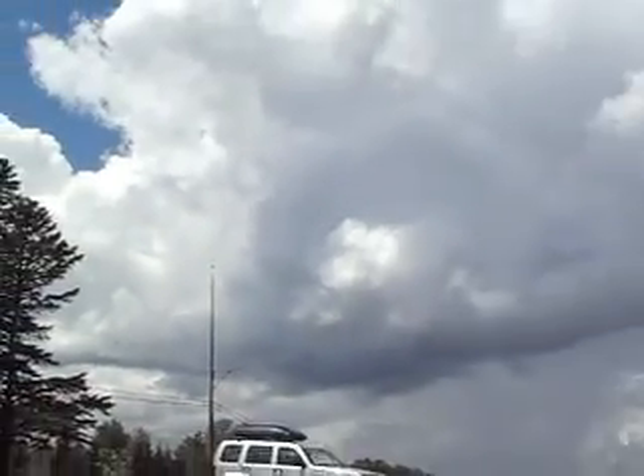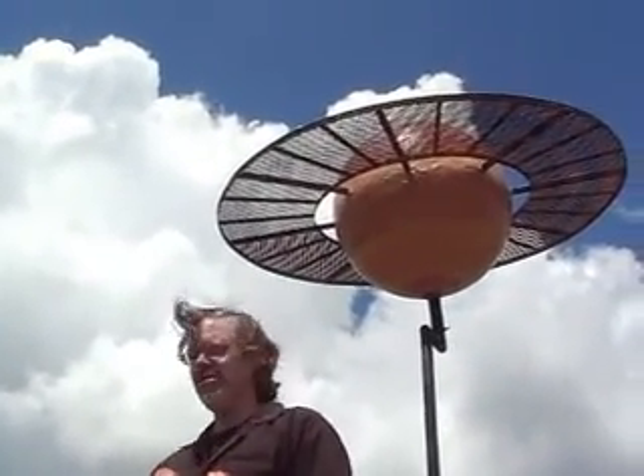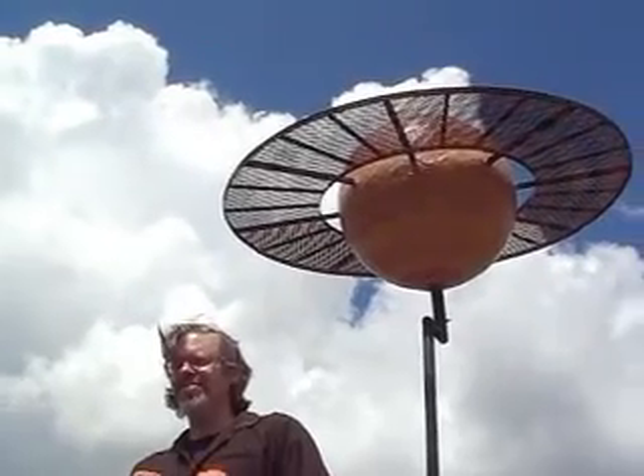Saturn's moon Titan is the furthest object ever landed on by man. It was the Huygens space probe a few years ago — it actually landed on Titan and returned images for a few hours. It was very cool.